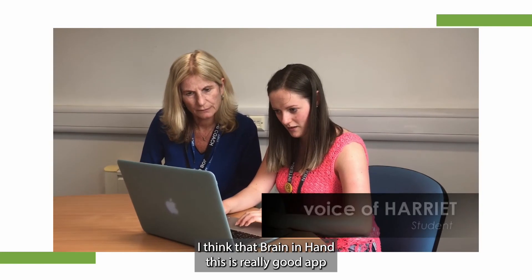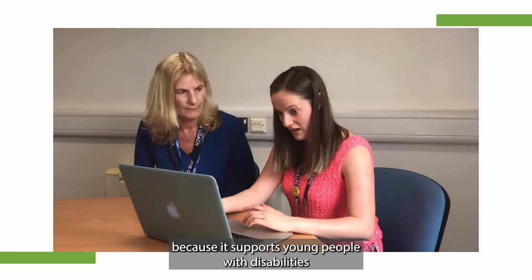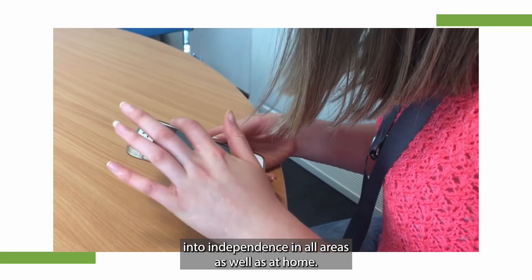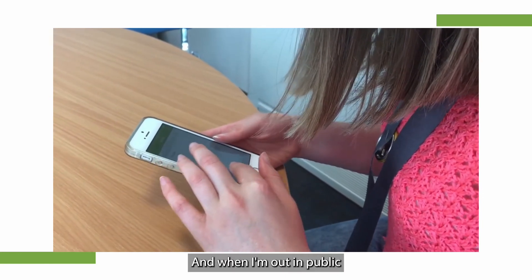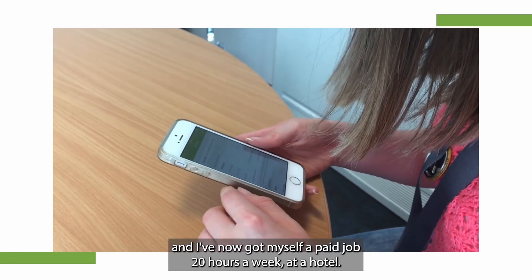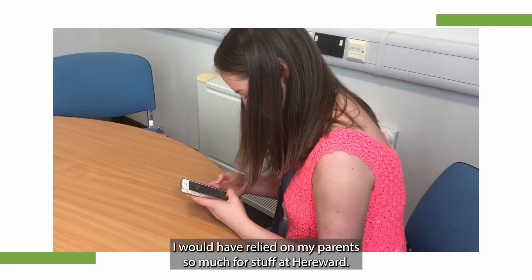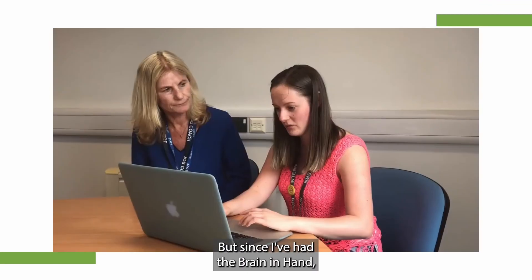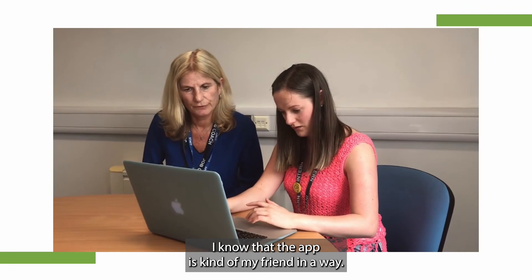I think that Brain in Hand is a really good app because it supports young people with disabilities into independence in all areas. As well as at home, I also use it at college and when I'm out in public. I've now got myself a paid job 20 hours a week at a hotel. Before I knew about Brain in Hand, I would have relied on my parents or my staff at Harrowood. But since I've had Brain in Hand, I know that the app is kind of my friend in a way.